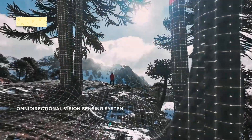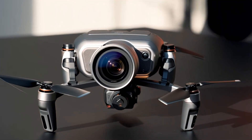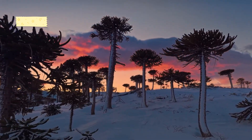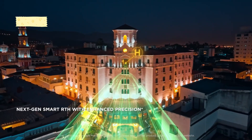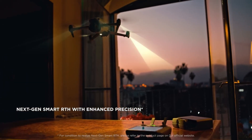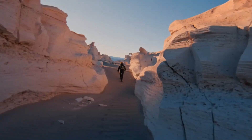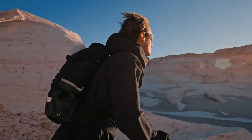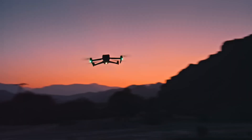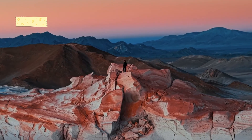DJI's mini series has consistently pushed the boundaries of compact drones, delivering high-end features in an ultra-lightweight form. Now, with leaks and rumors surrounding the DJI Mini 5 Pro, expectations are high for major enhancements in camera performance, intelligent features, and flight capabilities. Here's everything we know about DJI's next-generation mini drone. Stick around, hit that subscribe button, and let's find out if the Mini 5 Pro is the best compact drone yet.